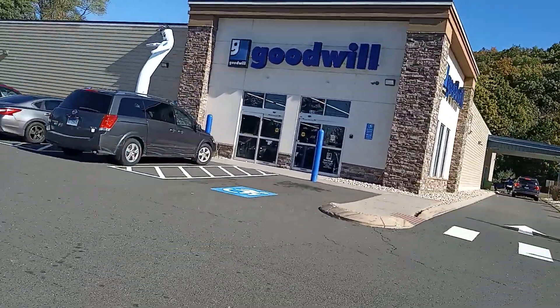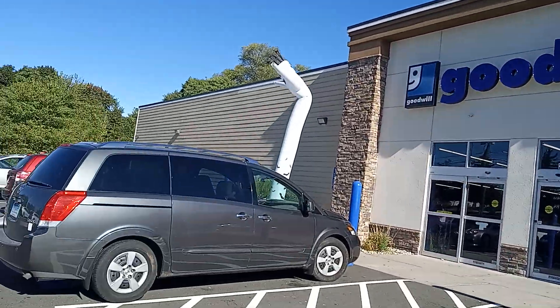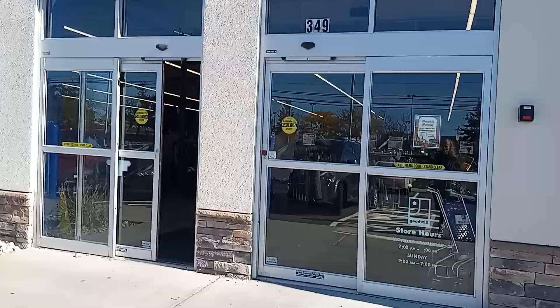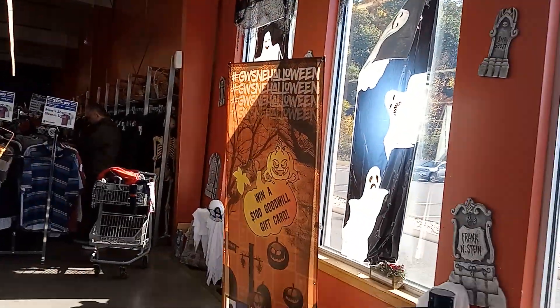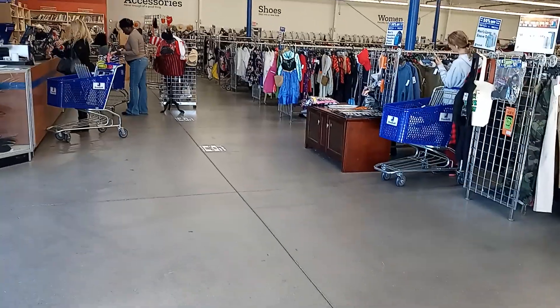Alright guys, here we are at the Goodwill — let's see what we can find. I don't know what's going on, they have a little crazy balloon guy right out there. Alright, let's grab a cart because you never know, and here we are, let's go to the house goods.